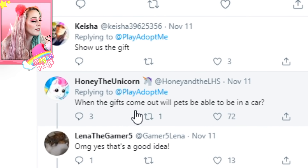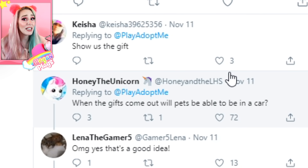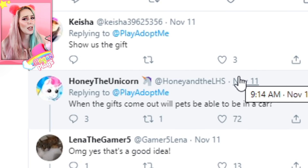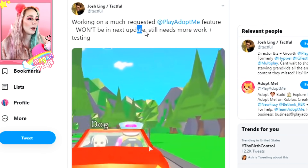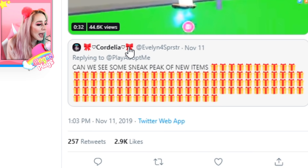In response to this, Honey the Unicorn — linked below — wrote: 'When the gifts come out, will pets be able to ride in the car?' Because we've actually seen hints of pets being able to ride in vehicles with you — we just don't know when that's coming out yet. There was a tweet from November 7th saying they're 'working on a much-requested update feature that won't be in the next update and still needs work and testing.' So maybe with the November 15th update, we'll be able to have our animals riding in our cars.